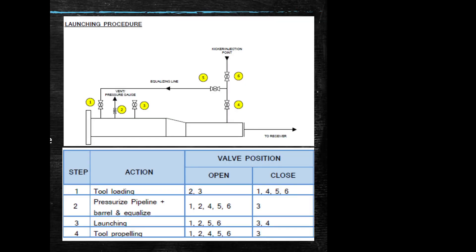Launching procedure: the inspection tools are delivered in a special transport frame. This frame protects the tool during transportation and will be used for inserting or retrieving the tool into the launcher and retrieving it from the receiver. The tool will be pushed into the barrel by using pushing bars. The tools will be propelled by compressed air.